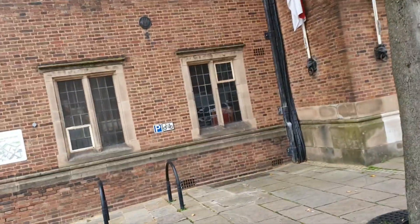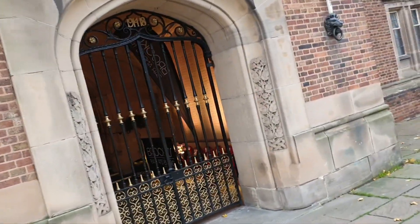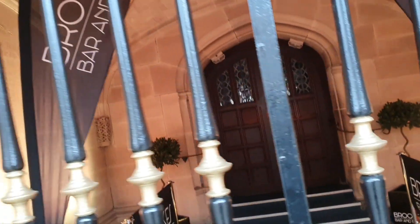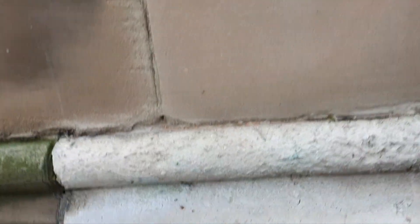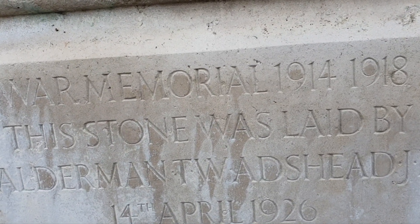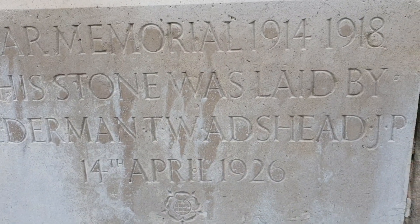Just coming up to what used to be the old courts, and now it's been turned into a restaurant. In here, this used to be the courts, and there's a little memorial here for the servicemen and women who served. Here's some information on the memorial — the war memorial 1914–1918. The stone was laid by Alderman T.W. and H.S., J.P., 14th April 1926.